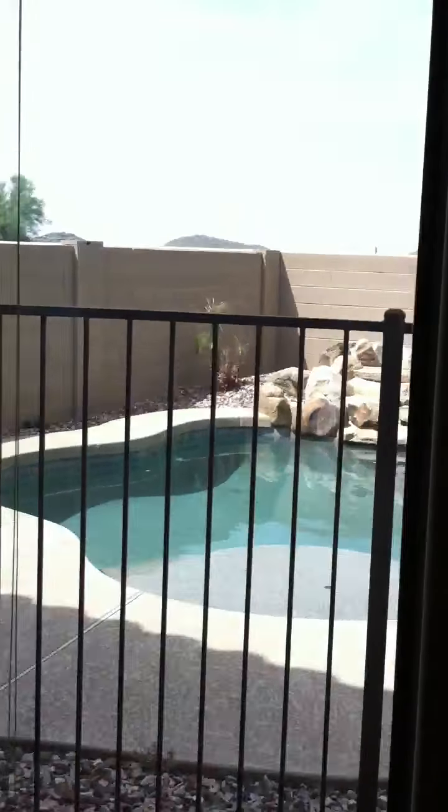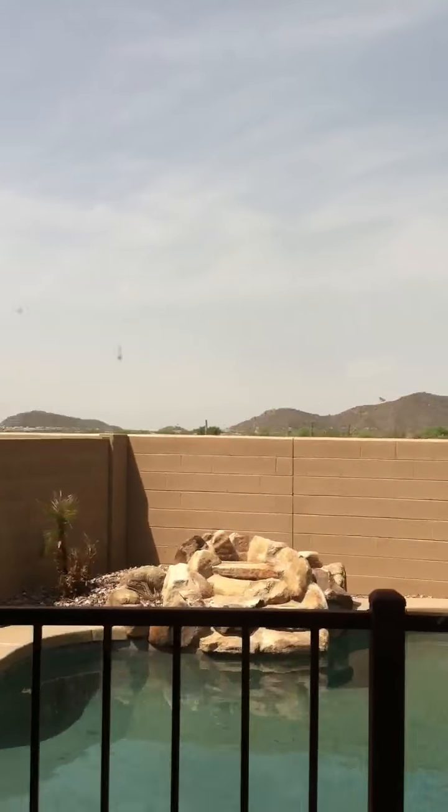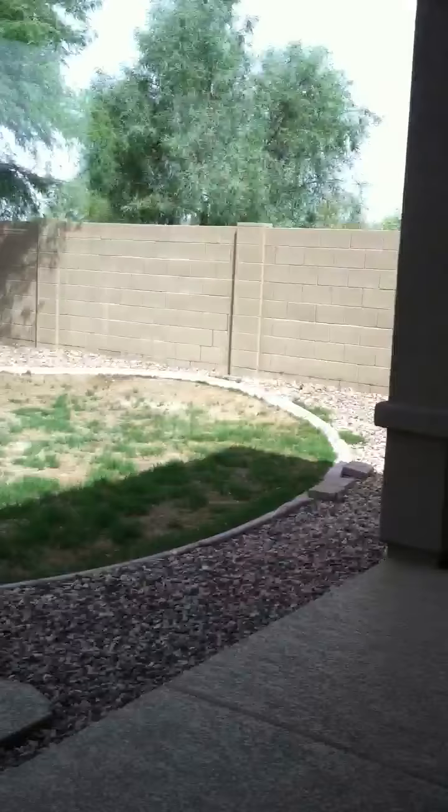There's a Pebble Tech pool and a little grassy area. It does give you some great mountain views, but there's also Black Mountain right behind it, which is not a very traveled road currently — probably not for the next 10 years either. And then there's the great room.